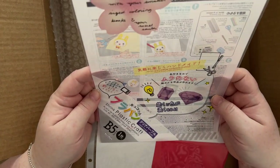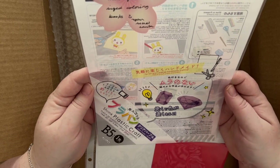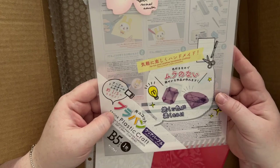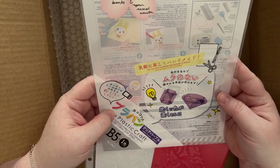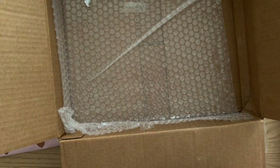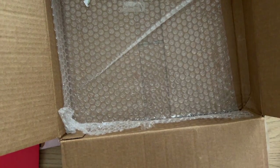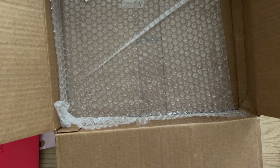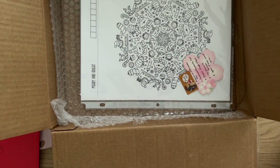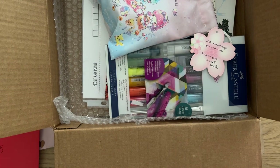And this is for shrinky dinks — she thought it would be useful with smaller-size coloring books. It's shrink plastic — you draw on it, put it in the oven, and it shrinks down into hard plastic you can use for different crafts. This secret Santa packed their package very well — better than I did with mine! So many beautiful things.